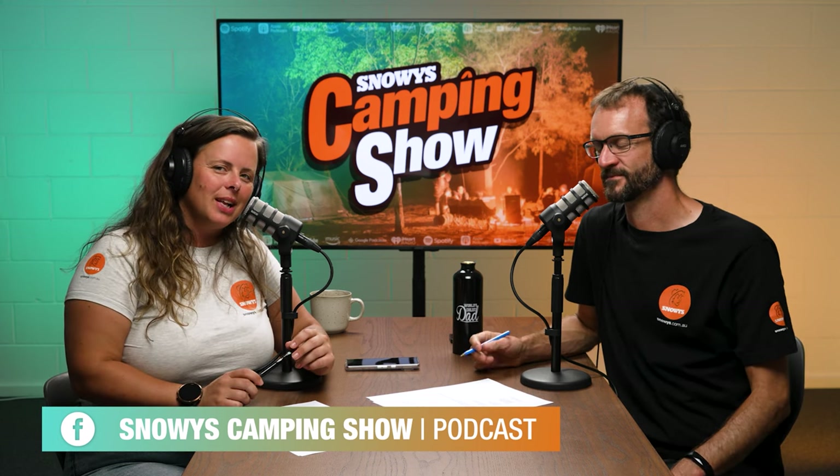Thanks for tuning in for another episode. Don't forget to subscribe wherever you're listening, and we'll catch you next week.